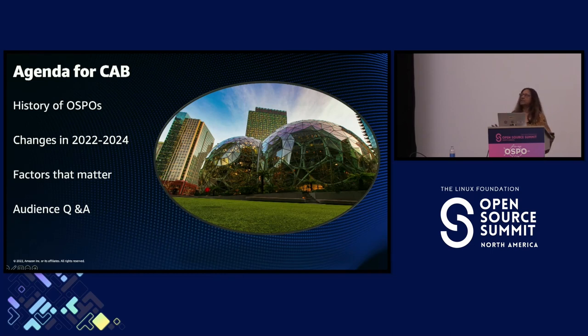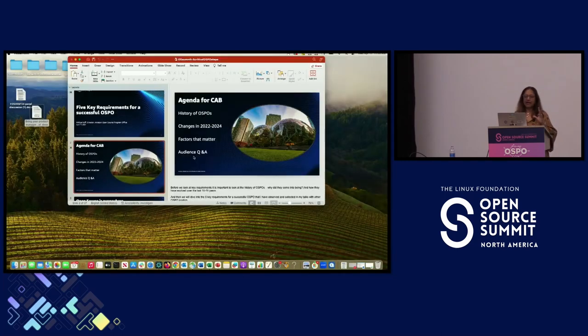A couple of things we'll cover today: a brief history of OSPOs — where we came from, why they got started, what they do, the changes in the last few years, and what matters to running a successful OSPO today. We have 40 minutes — I'll do 30 minutes and then we can go to audience questions and answers.